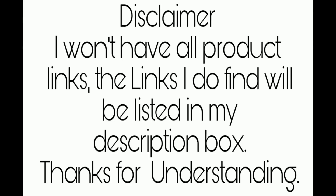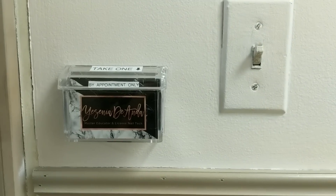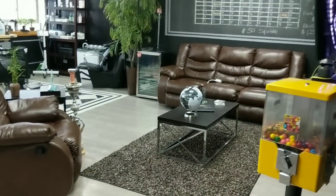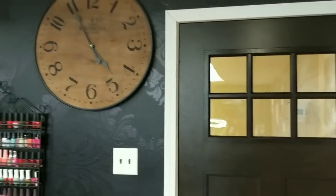Hey guys, disclaimer: I won't have all the product links, but the links I do find will be listed in my description box. Thanks for understanding. I'll be showing you my studio — this is mine and my brother's studio. He started off with the studio, so most of the designs in there are his idea or he purchased them, so I won't have information regarding any of that. I did move in last year, so I do have a few items in here.